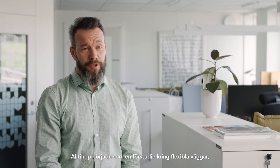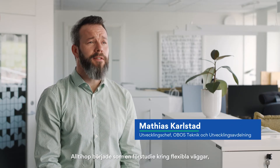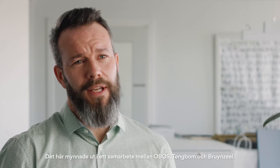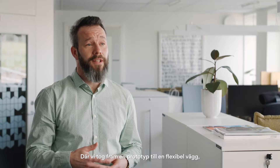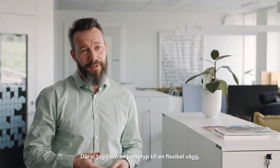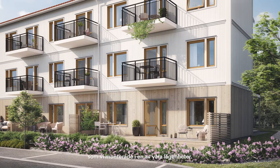Alltihop det här började som en förstudie kring flexibla väggar, och det var ett delprojekt inom Hi6. Det här mynnade sedan ut i ett samarbetsprojekt mellan Obos, Tengboms och Brunsels, där vi tog fram en prototyp till en flexibel vägg som vi monterade i en av våra lägenheter.